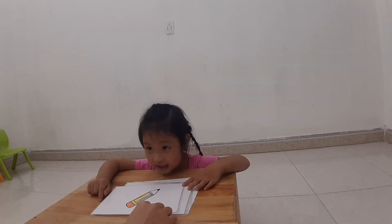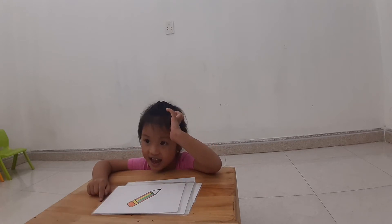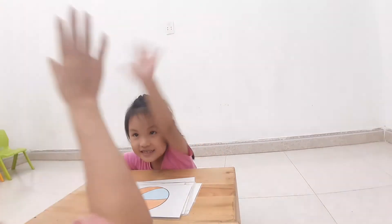Next one. What is this? Pencil. Pencil. Next one. What is this? Blue. Blue. Great. High five.